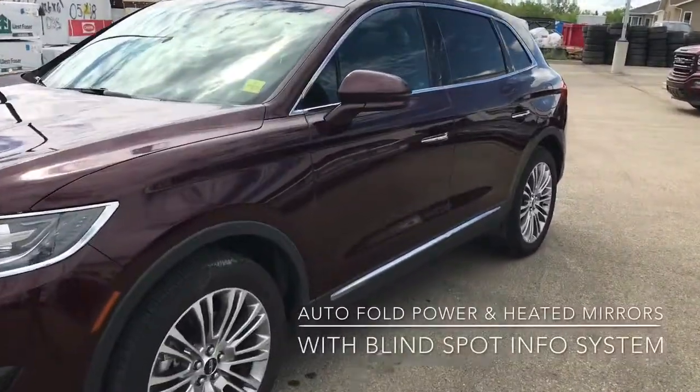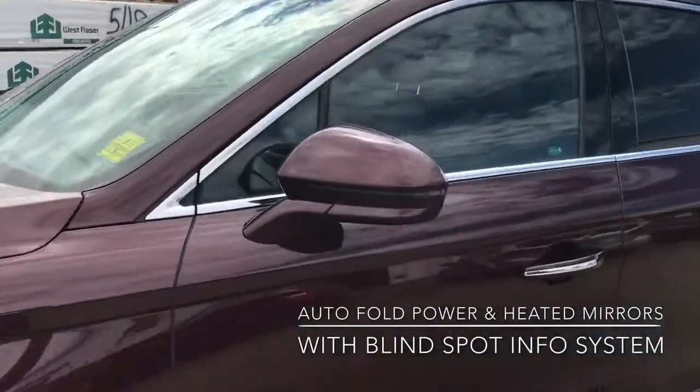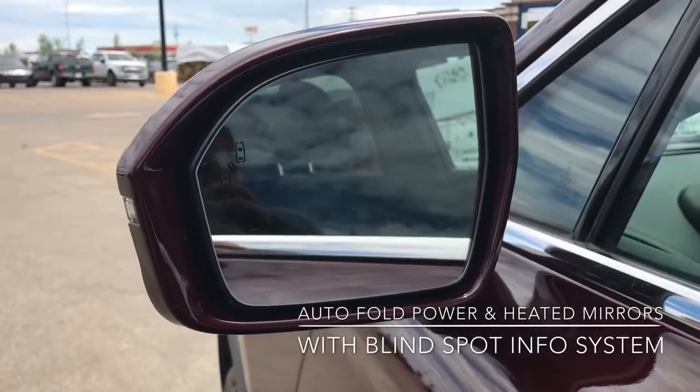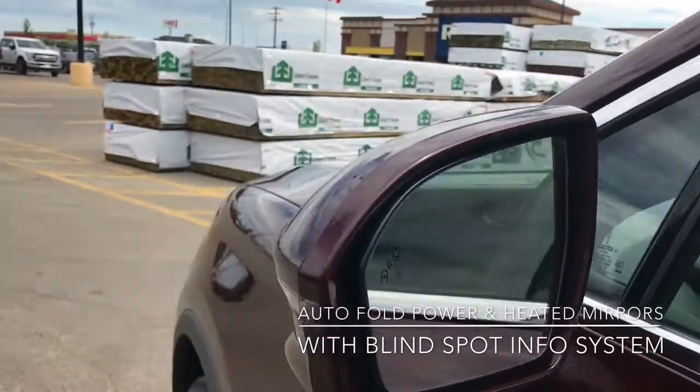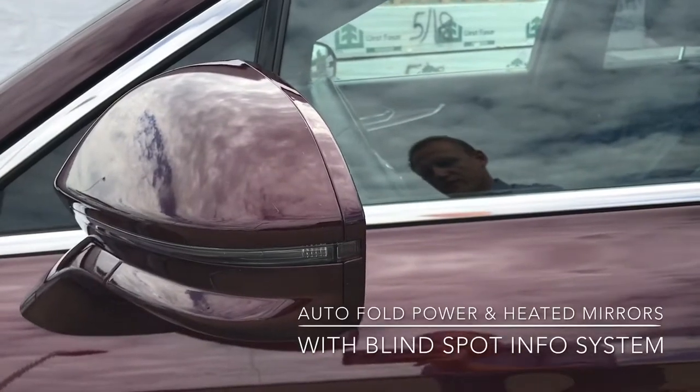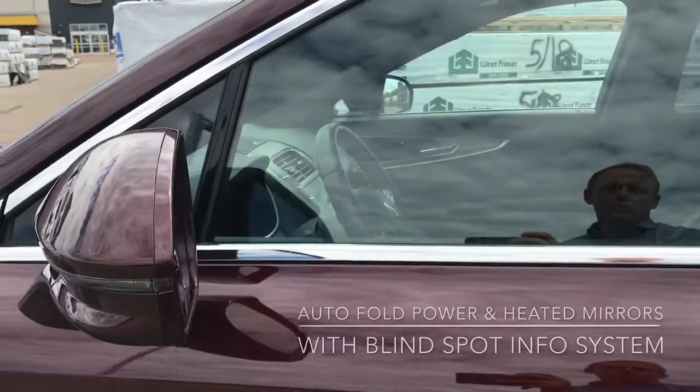I'll just come around to the side of the vehicle now. As you can see, we've got our mirrors there. They do have the BLIS — the blind spot information system — you can see it just in the top left corner. They've also got the signal lights integrated with the mirror, and they are heated and powered with the auto-fold.